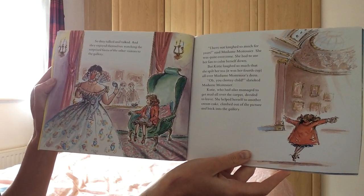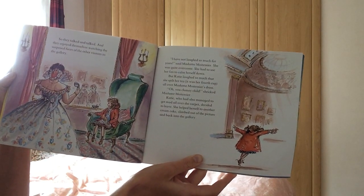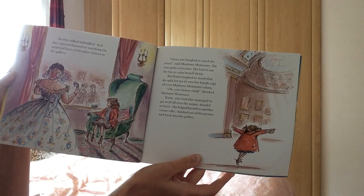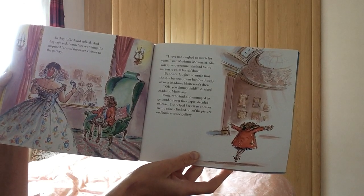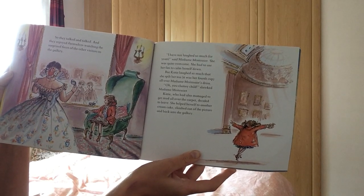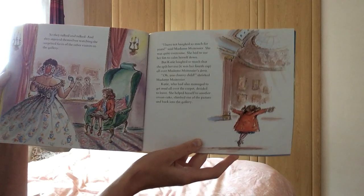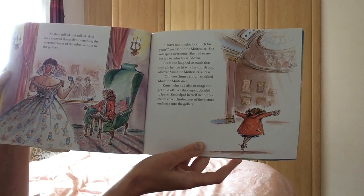But Katie laughed so much that she spilled her tea, the fourth cup, all over Madame Montessier's dress. Oh dear, you clumsy child, shrieked Madame Montessier. She had also managed to get mud all over the carpet. She decided to leave. She helped herself to another cream cake, climbed out of the picture, and back into the art gallery.